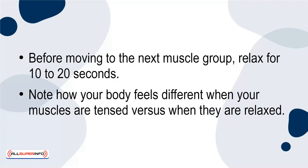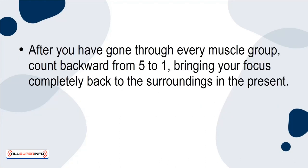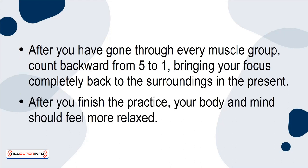Note how your body feels different when your muscles are tensed versus when they are relaxed. After you have gone through every muscle group, count backwards from 5 to 1, bringing your focus completely back to the surroundings in the present. After you finish the practice, your body and mind should feel more relaxed.